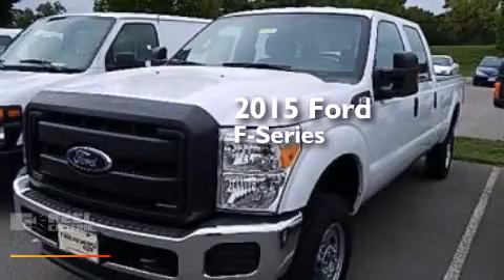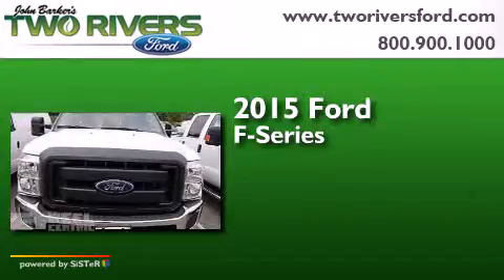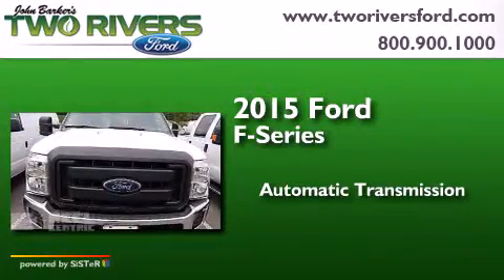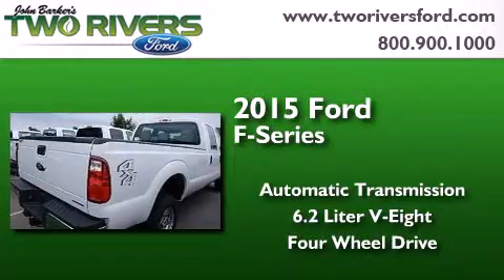This is a brand new 2015 Ford F-Series. This truck has an automatic transmission, a 6.2-liter V8, and the added capability of four-wheel drive.